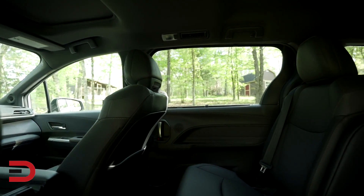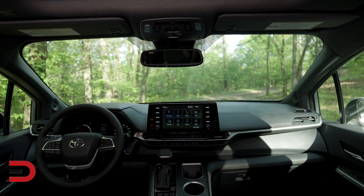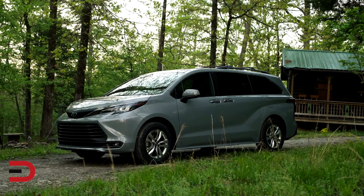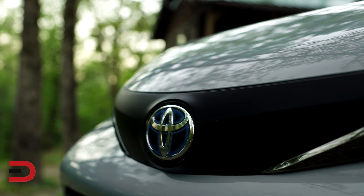Designed specifically to accommodate the rising popularity of outdoor activities among buyers, the Sienna Woodland Special Edition offers cargo and passenger space comparable to a large SUV. The Woodland Edition and any 2022 Sienna equipped with the electronic on-demand all-wheel drive system achieves a remarkable EPA estimate of 35 miles per gallon combined.